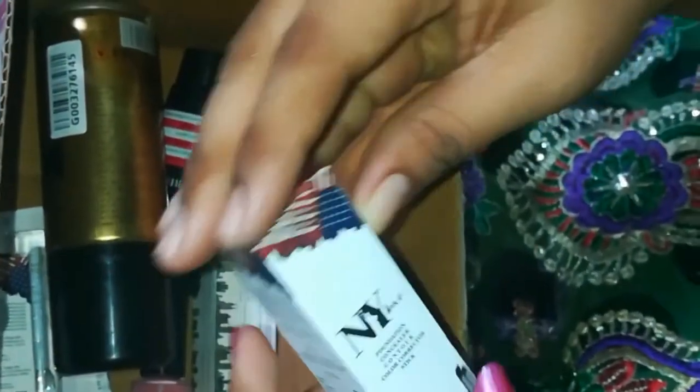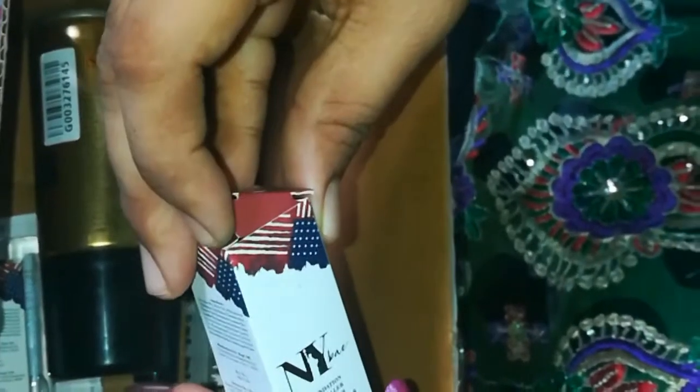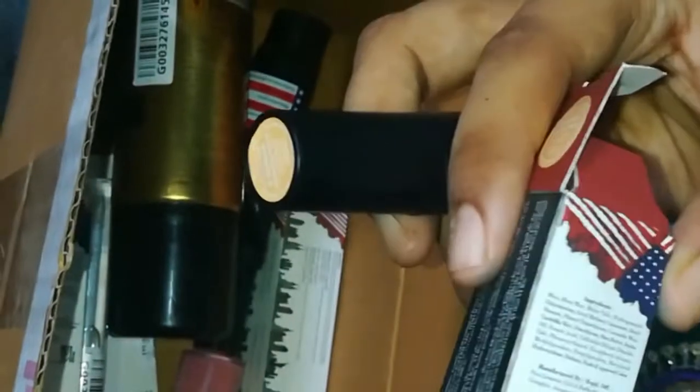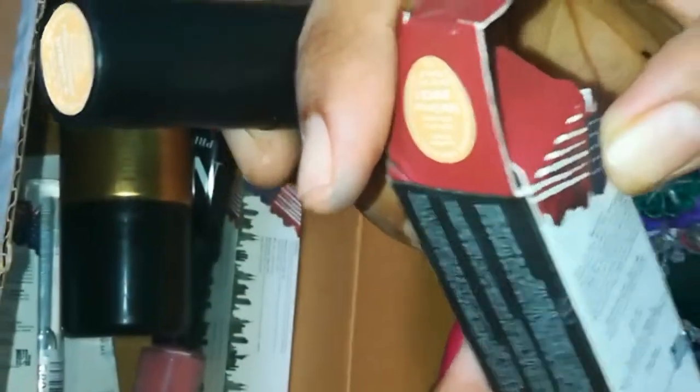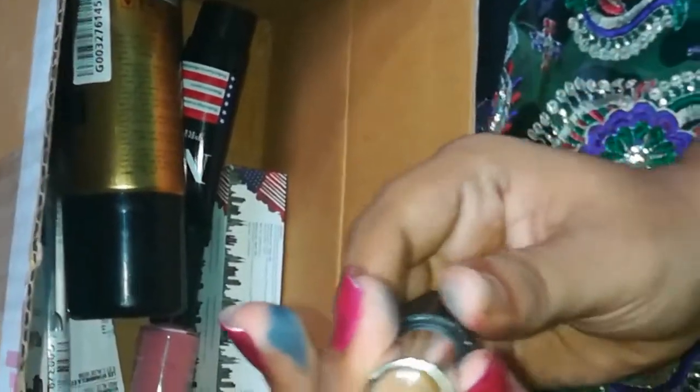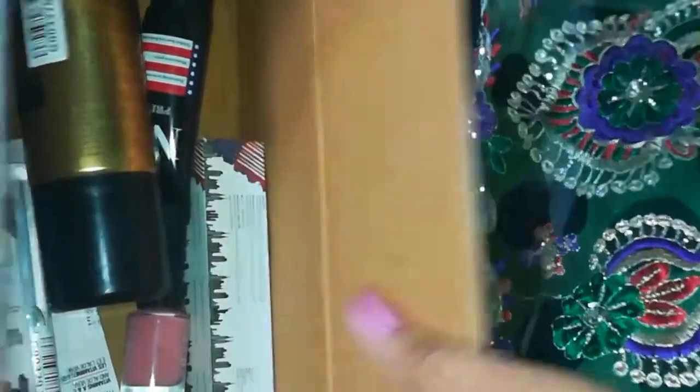Next, another NYB product — foundation, concealer, contour, color collector, stick foundation. This rate is 115 rupees, weight 42 grams. This is a yellow character, also creamy consistency.